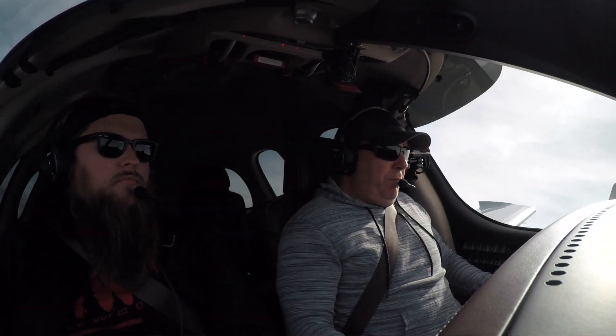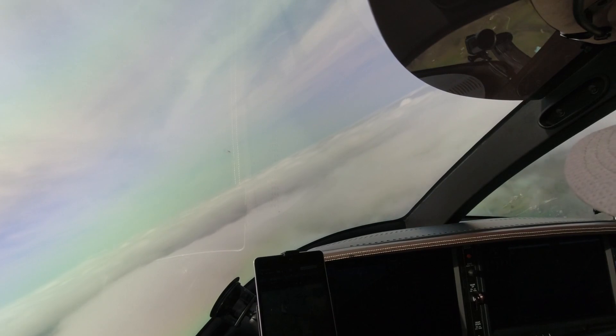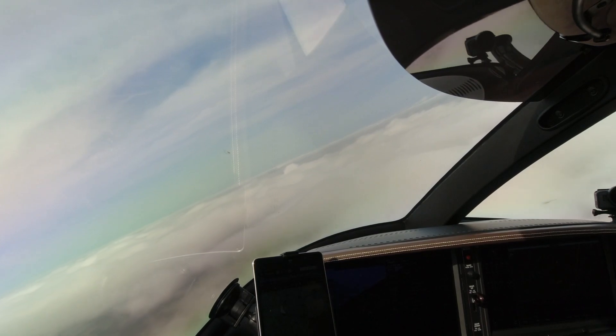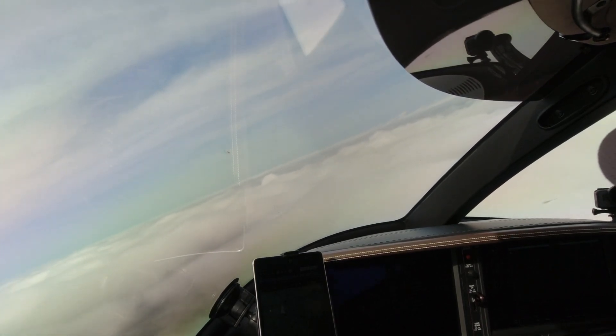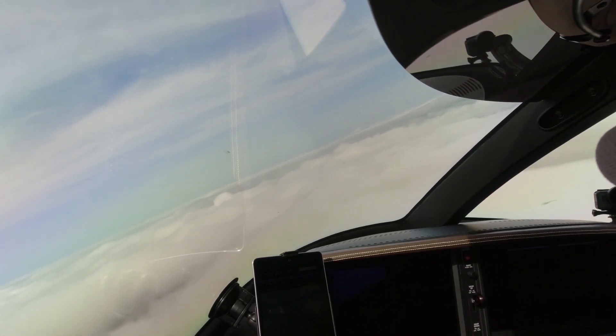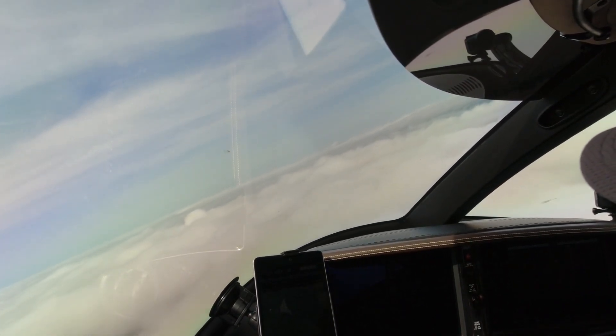Blue Raider 8-9, can you maintain your own terrain and structure avoidance at 3,000 feet? Yes, Blue Raider 8-9. Niner Juliet Mike, climb maintain 5,000. Vision Jet Niner Juliet Mike, climb maintain 5,000. Niner Juliet Mike up to 5,000. Blue Raider 8-9, maintain your own terrain and structure avoidance at 3,000.